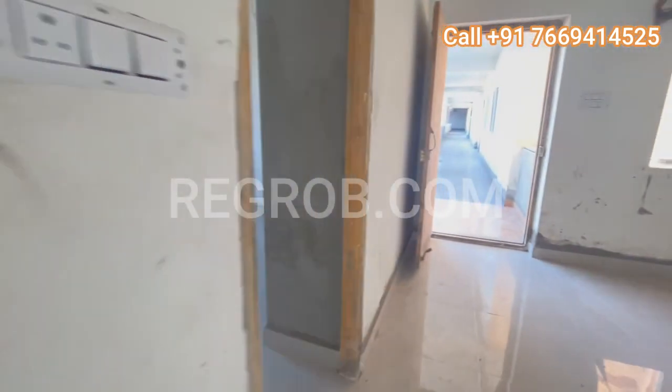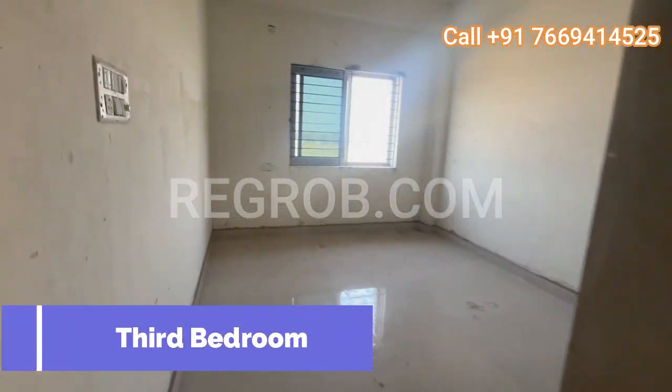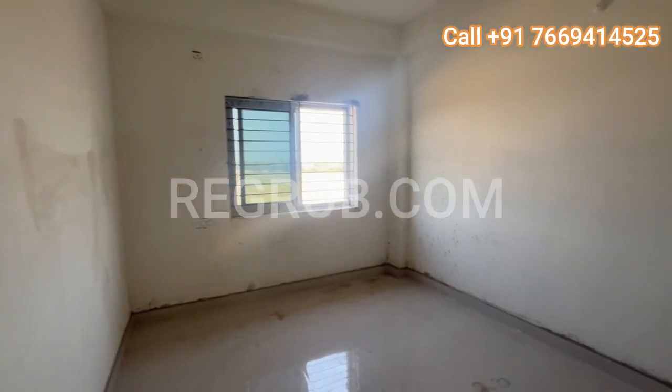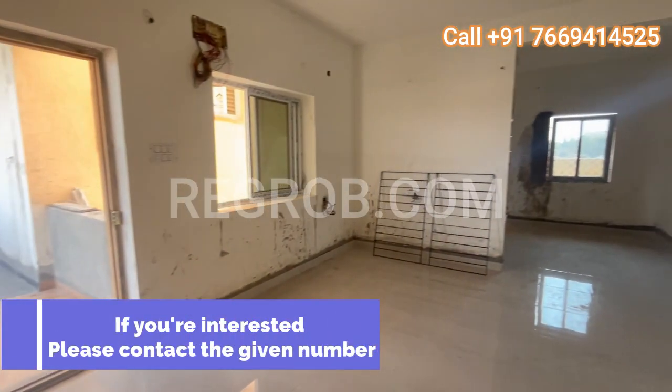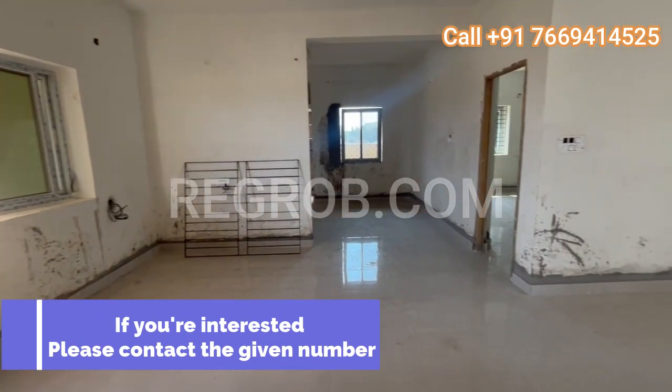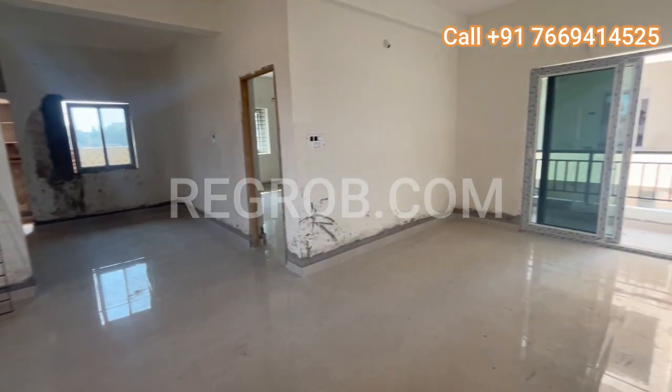And finally, we reach the third bedroom — another spacious haven for relaxation. If you want to make this luxurious 3BHK your new home, don't hesitate to contact us for more information. Thank you for joining us on this tour of GS Infra Yellow Meadows.